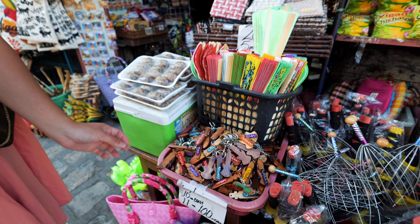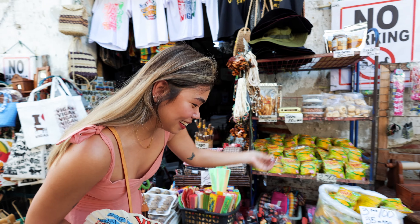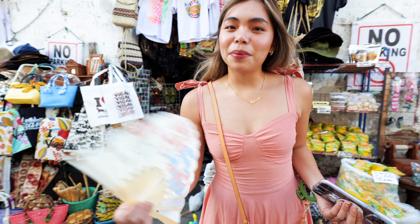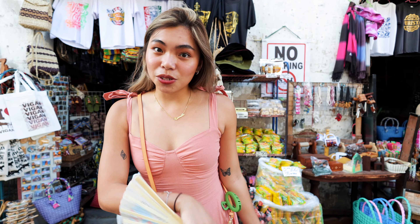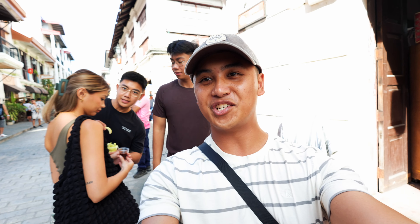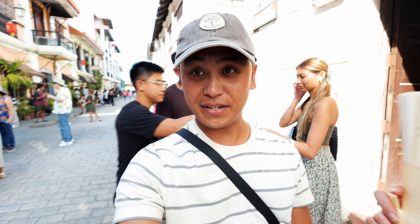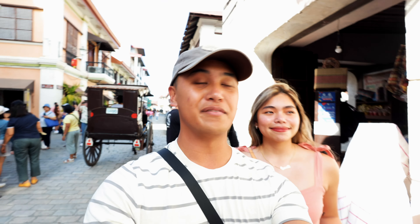These shops are literally everywhere. If you need to bring souvenirs for your family, there are lines and lines of stores here in Calle Crisologo. The whole squad is here exploring today — Jan and Anjul. Finally together again exploring Vigan City! They've actually been here before so they're kind of showing us around this wonderful city of Vigan.